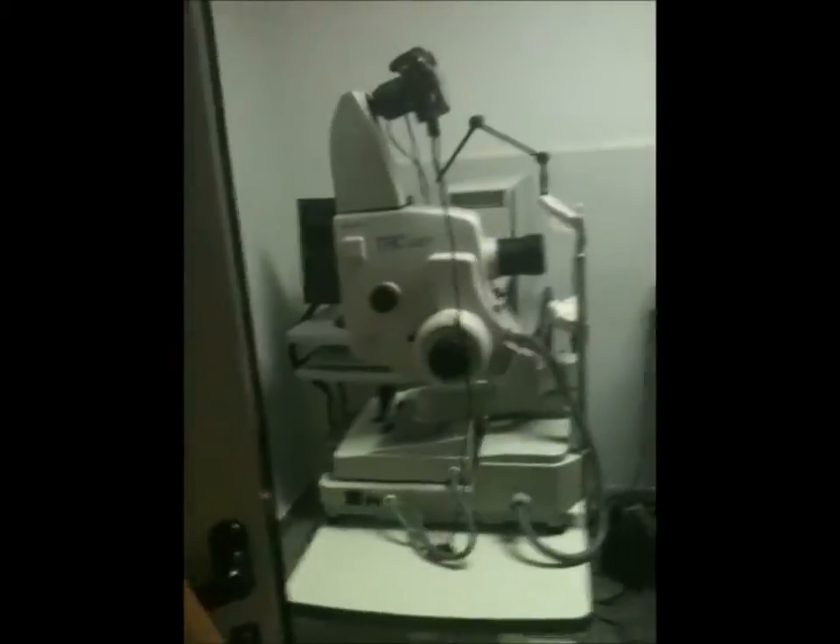We sit with the patients in front of the equipment and we take pictures. If we have any questions, then we have a reference. The retina is its speciality.